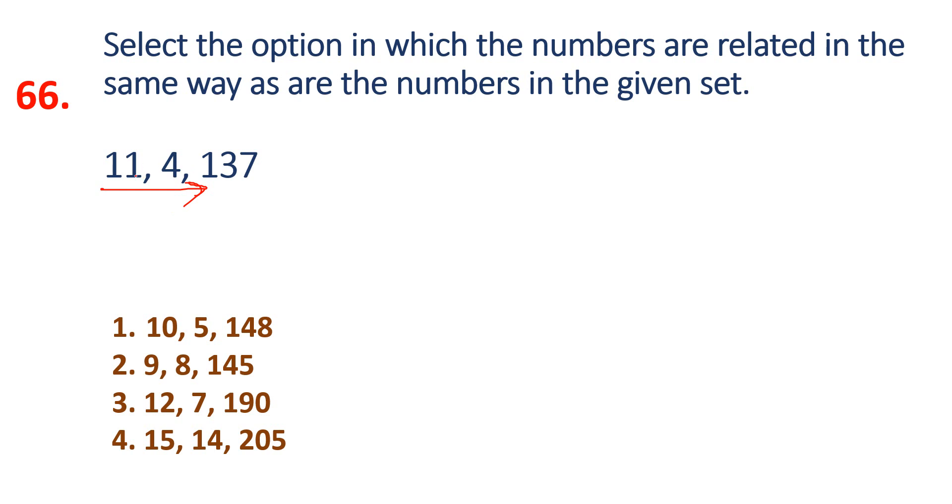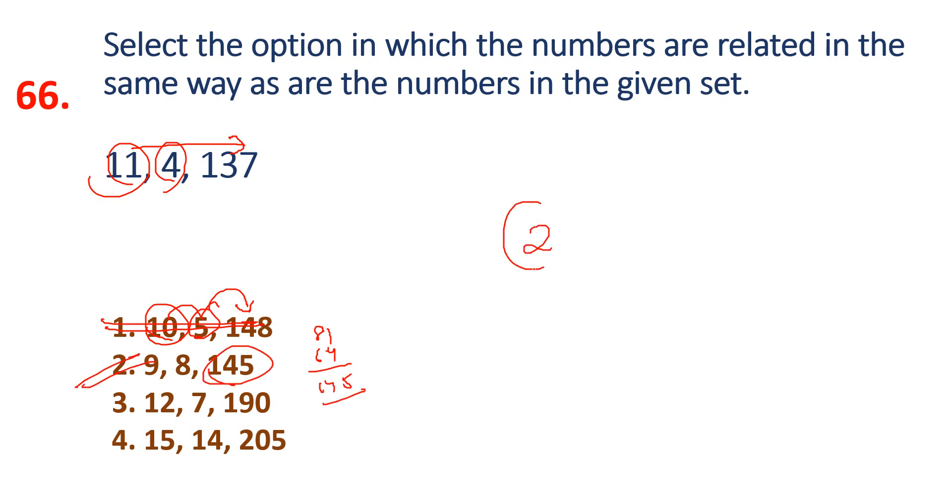Observe squares: 11 squared is 121, 4 squared is 16. Square and add: 121 plus 16 equals 137. That's the pattern! So for the next set: 10 squared is 100, 5 squared is 25, add is 125 — but answer is 148. Check: 9 squared is 81, 8 squared is 64, 81 plus 64 equals 145. So option 4 is the answer.